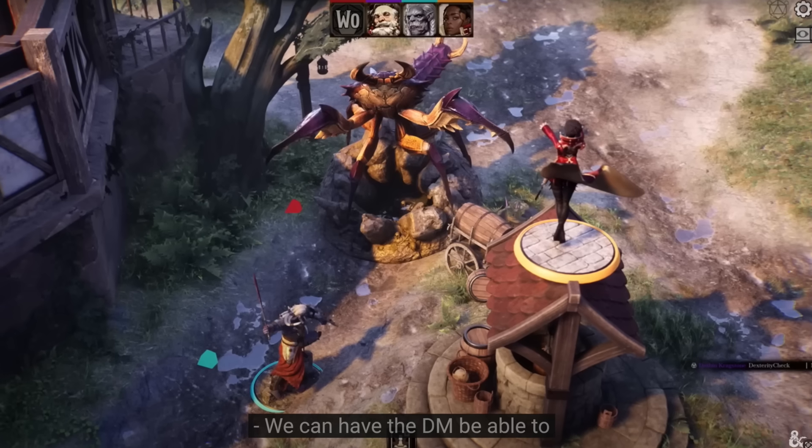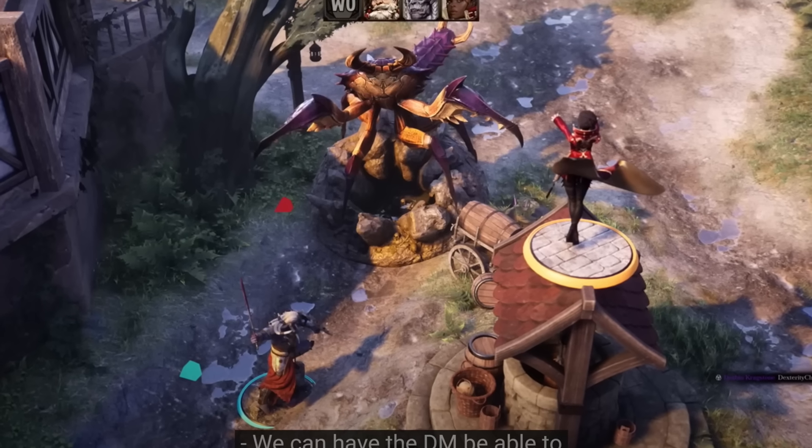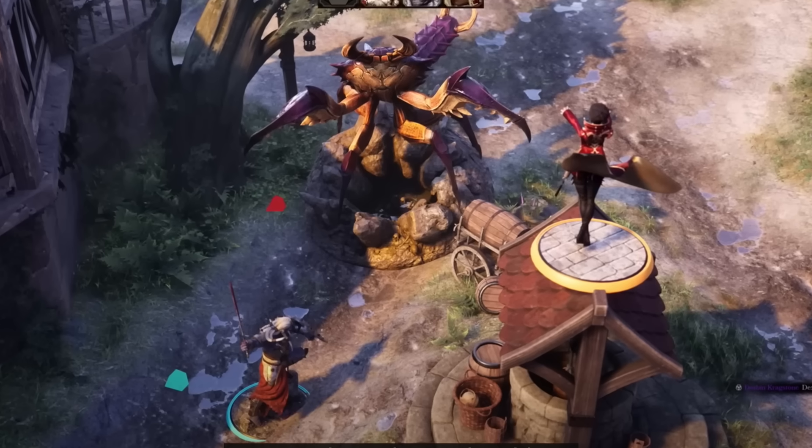The advantage of physical or virtual terrain is it prevents arguments — you can see line of sight, who has cover, and who is in range. The disadvantage is once you get into grid thinking, the game really slows down. Game masters are not just thinking about the plot; they're thinking about how to manipulate maps to set them up, making twice as much work for themselves. This is what I call the Dwarven Forge Dilemma.